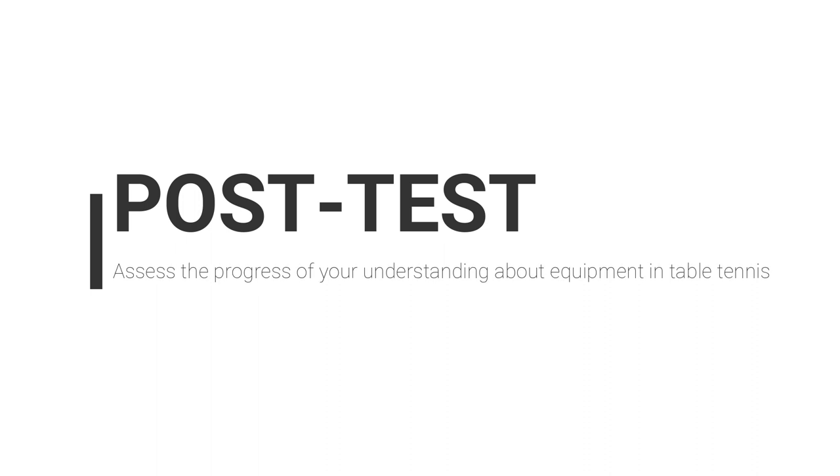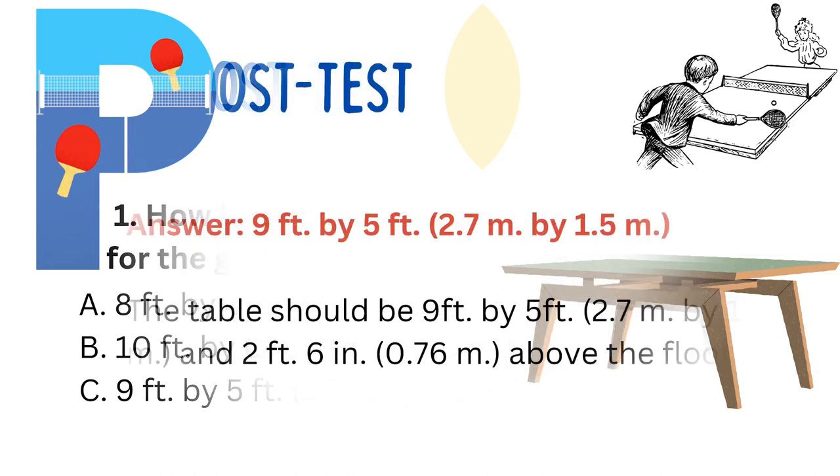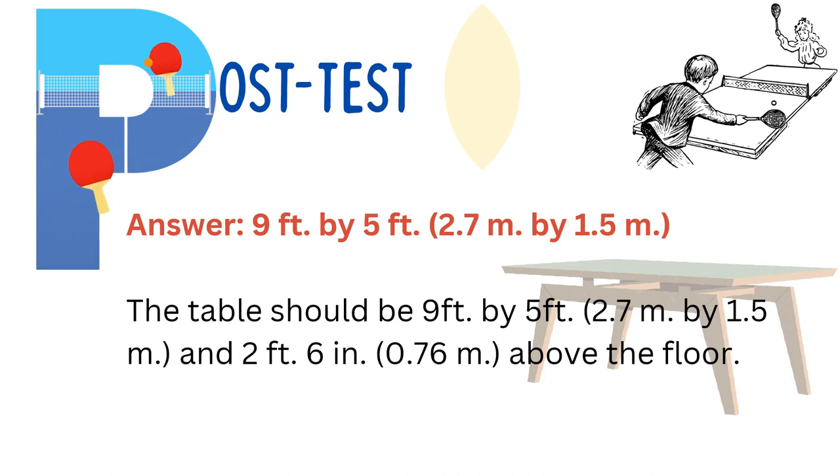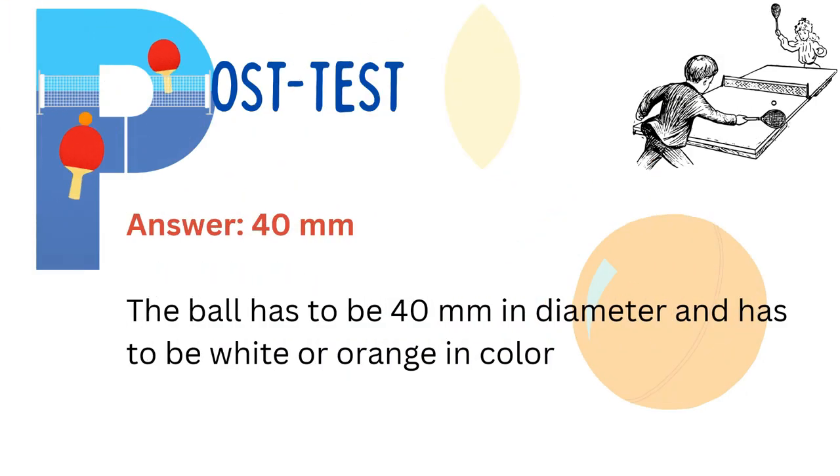You can check your answer from the pre-test and you can still change your answer for the post-test. Keep your pre-test and post-test answers separate. First question: How large should the table be for the game? The table should be 9 by 5 feet, or 2.7 meters by 1.5 meters, and 2 feet and 6 inches above the floor. Second question: What is the diameter of a table tennis ball? The correct answer is 40 mm; the ball should be white or orange in color.